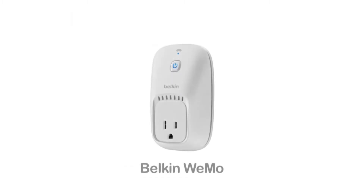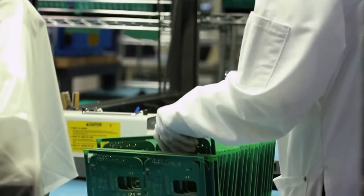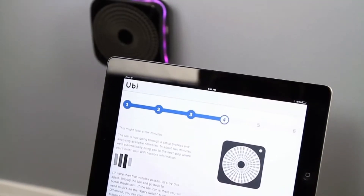The box plugs into a wall outlet and connects to a whole network over Wi-Fi, has two microphones and small stereo speakers, and finds out what you need to know from resources in the cloud.